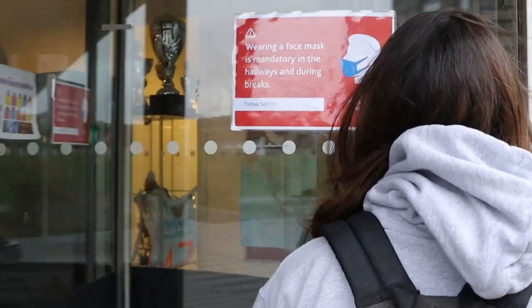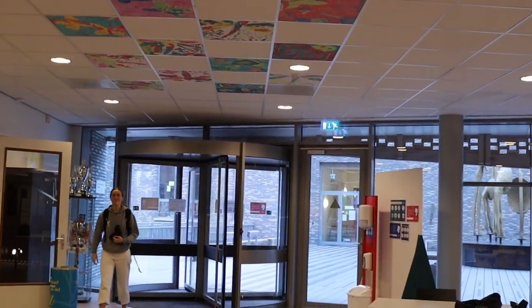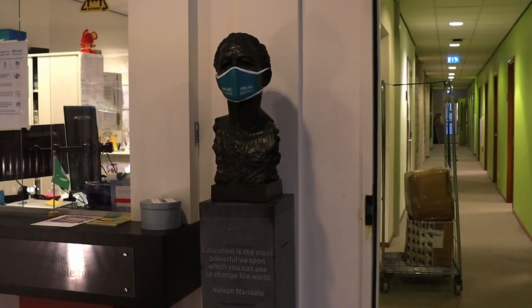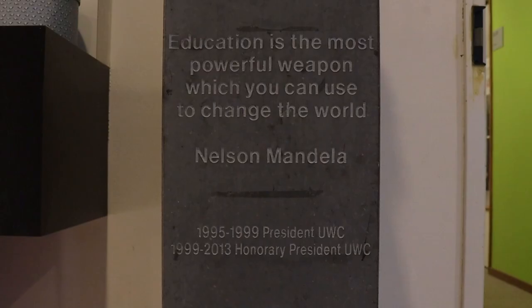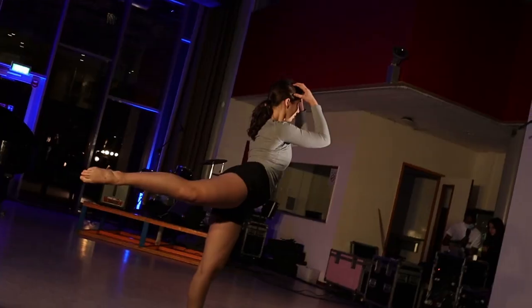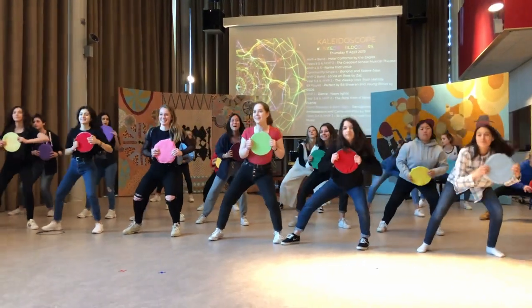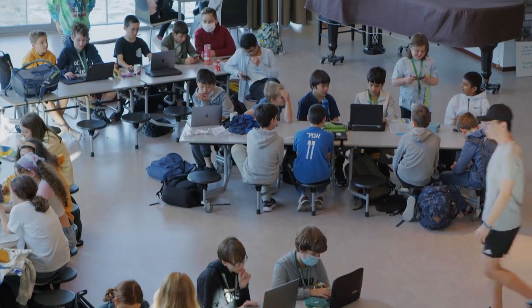Our receptionists happily welcome you inside our school building. Next to the desk there is a statue of Nelson Mandela, who was a great supporter of the UWC movement. Our atrium is used for assemblies, meetings, lectures, and performances, and during school breaks the students enjoy sitting there to socialize and eat.